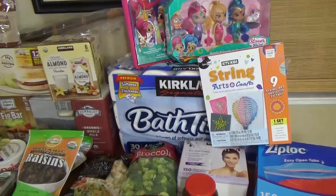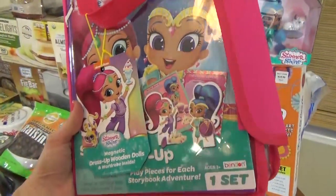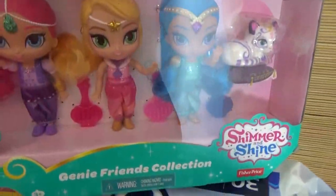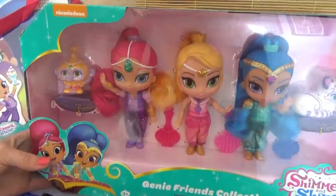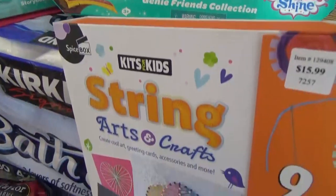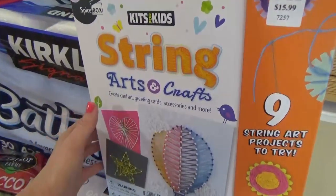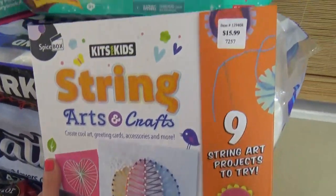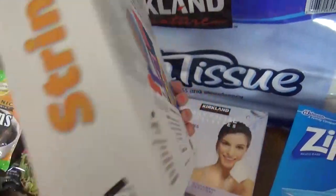For Lily's birthday I picked up two things: first, this Shimmer and Shine magnetic dress-up doll kit, and then the Genie and Friends collection — it's such a cute show and she's a big fan. This next one is not actually for us; Mackenzie was invited to a birthday party so I picked up this string art craft kit. It was only $15.99 and comes with everything you need to make nine different projects.